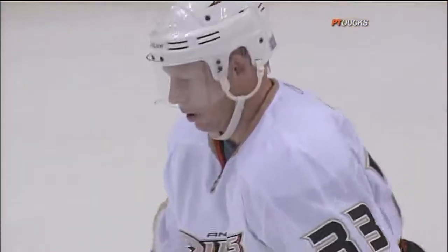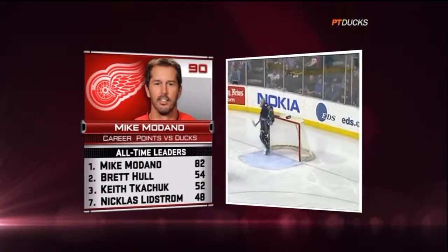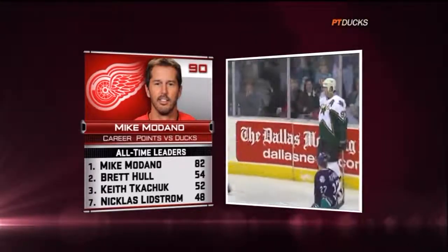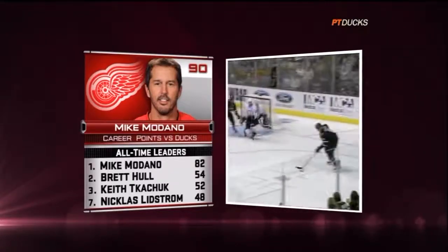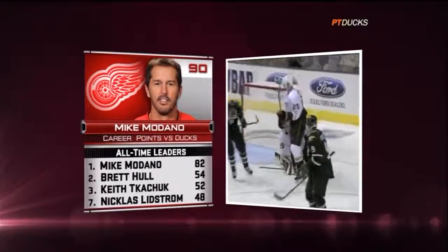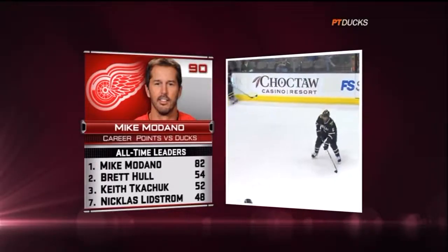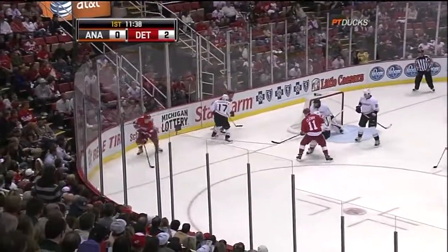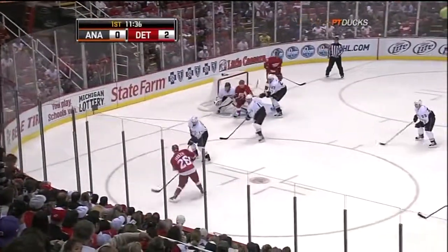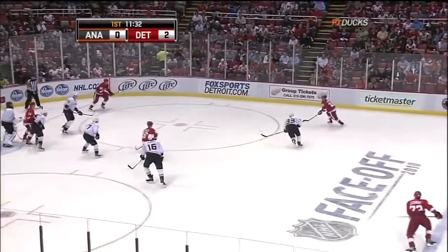It doesn't really matter what uniform you wear — it's a familiar sight when Mike Modano hurts the Ducks. He has been an absolute killer over the years against Anaheim. Look at the difference in career points against Anaheim: Modano sits at the top with 82, and you have to go all the way down to Brett Hull who's 28 points behind him. That is remarkable. No one has done more damage to the Ducks than Mike Modano.